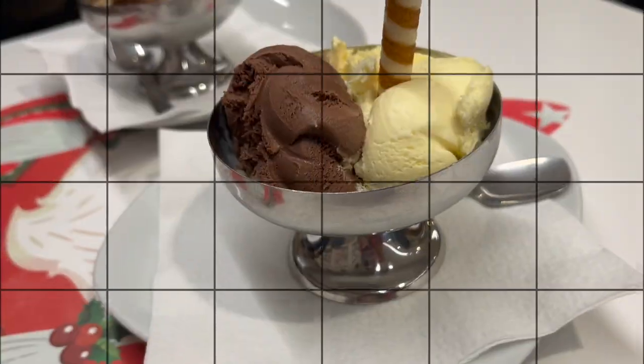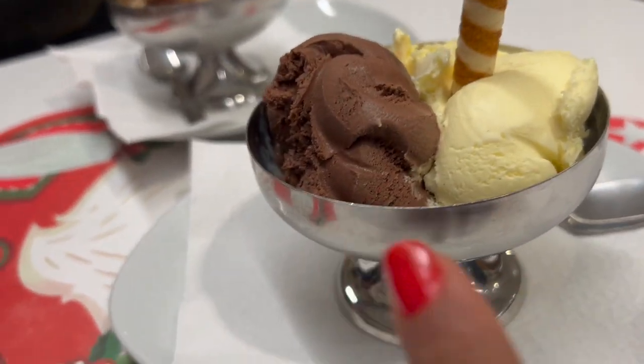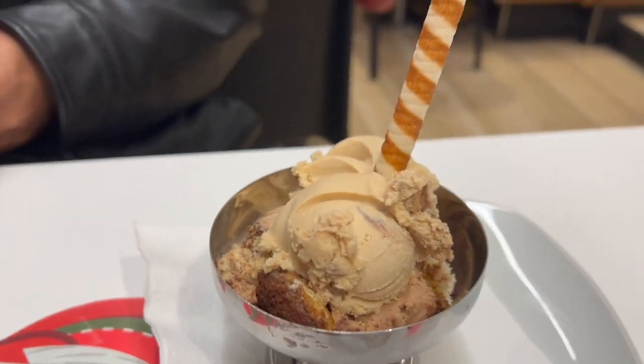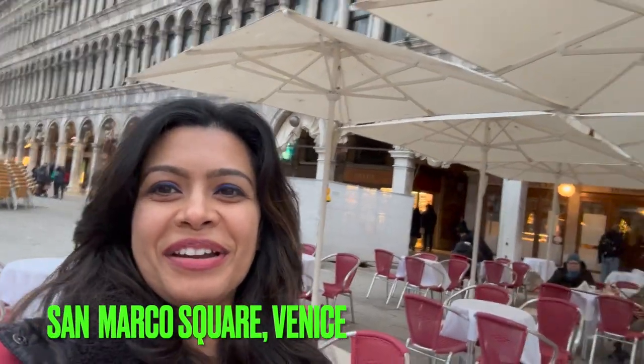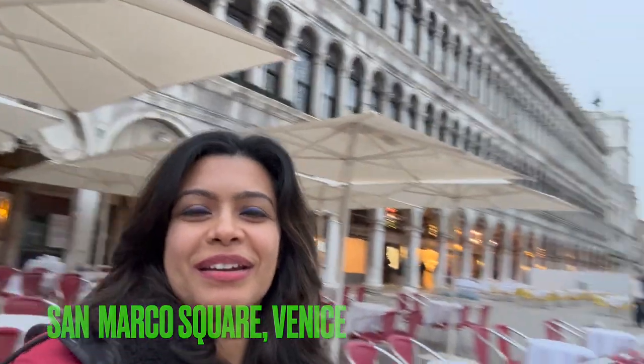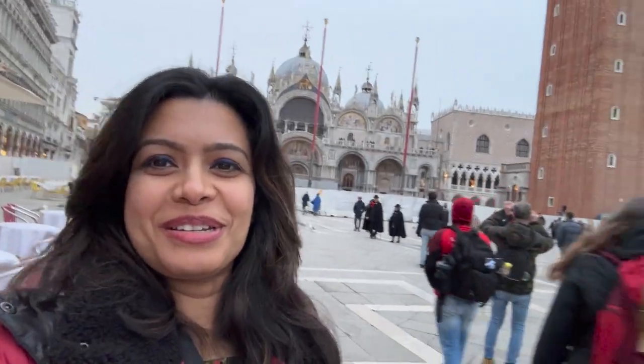We are eating gelato — a pirouline with vanilla and chocolate, and a tiramisu with pirouline. So good! Buongiorno Italy! We are now at St. Marco Square in Venezia. Look how beautiful the attraction is — there are so many people here.